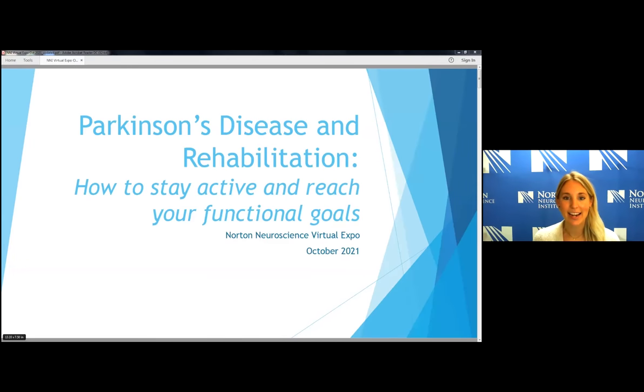Hi, my name is Natalie Vance. I am a physical therapist at Cressman Neurological Rehab, and I am going to be talking with you all today on the benefits of exercise and rehabilitation as it pertains to Parkinson's disease.